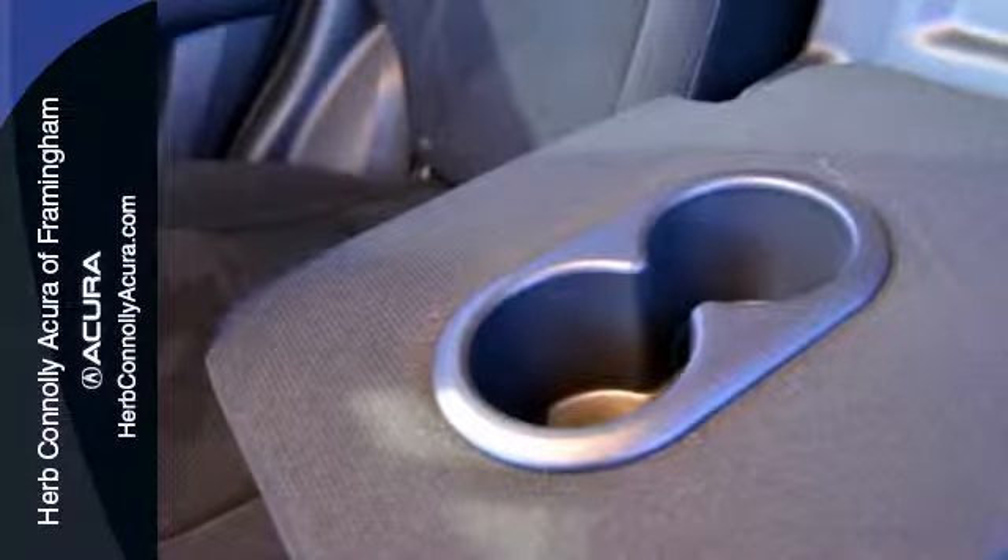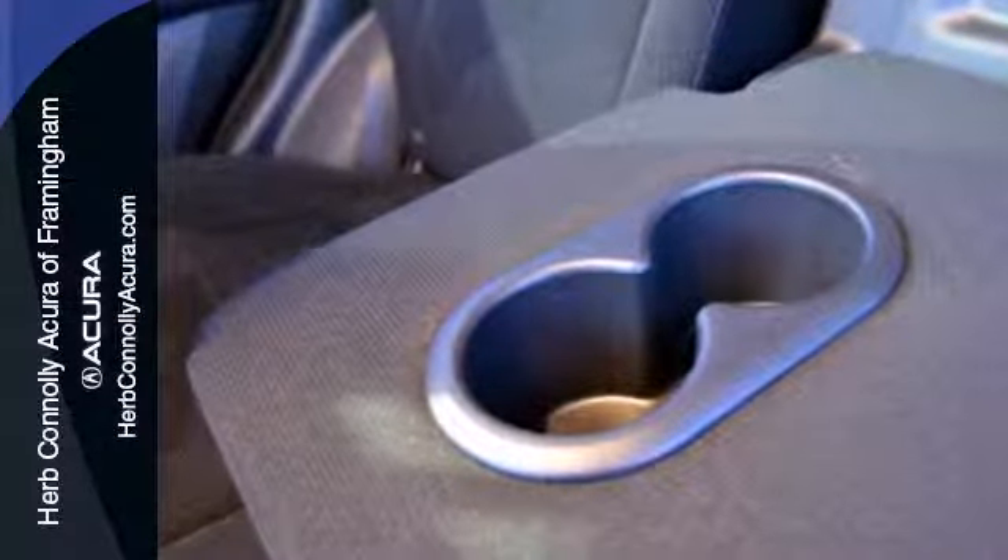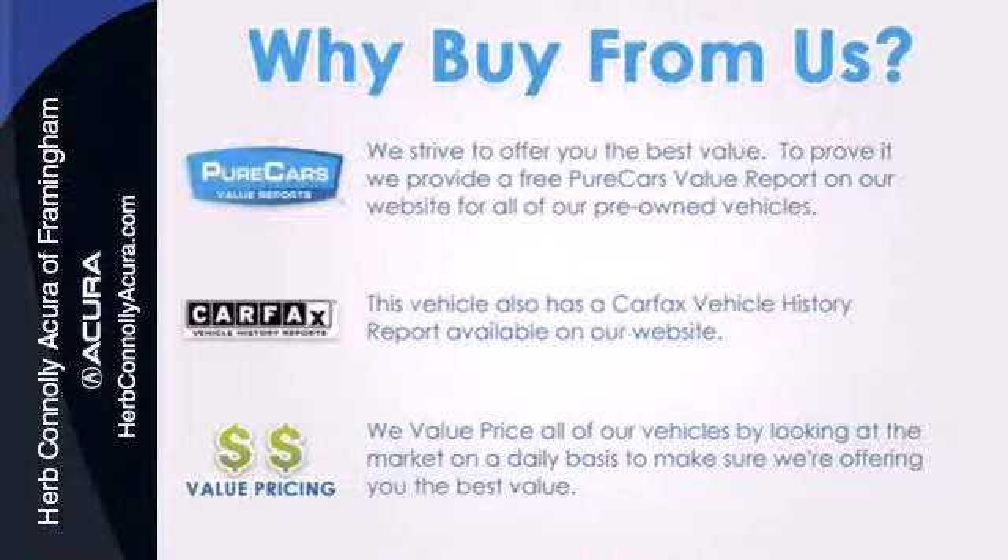Critics and consumers agree that the ever-popular CR-V is the absolute best value in its class, second to none.